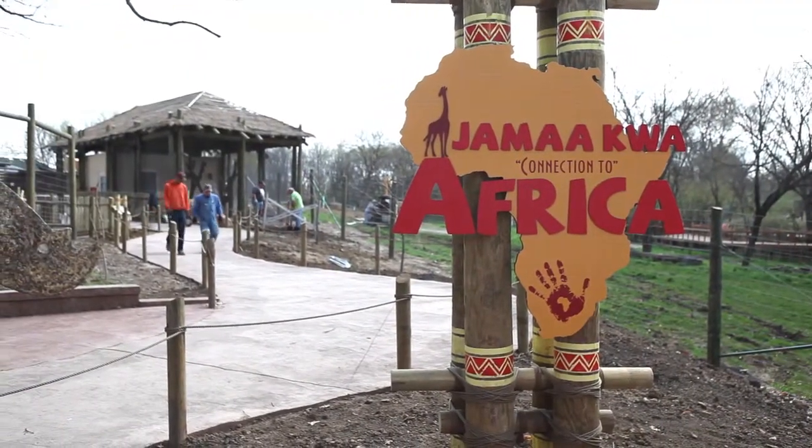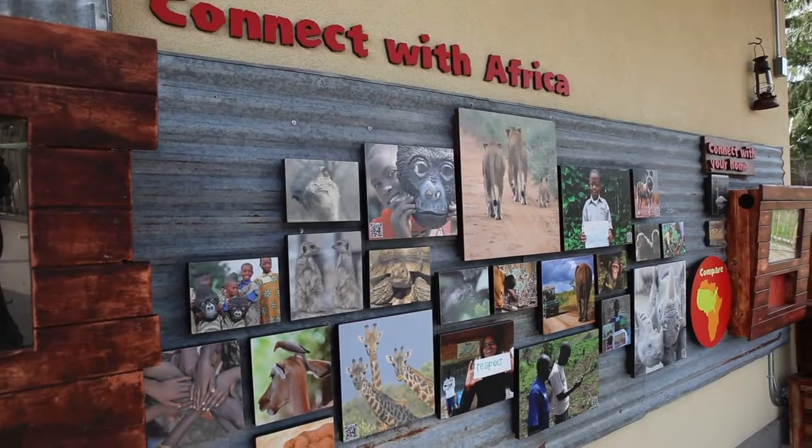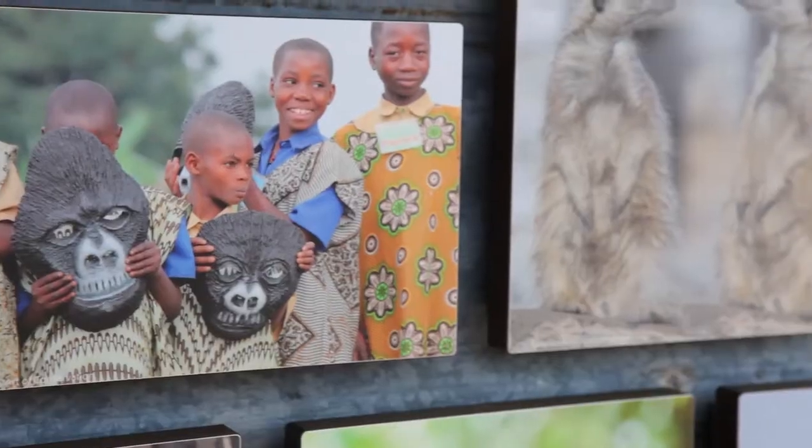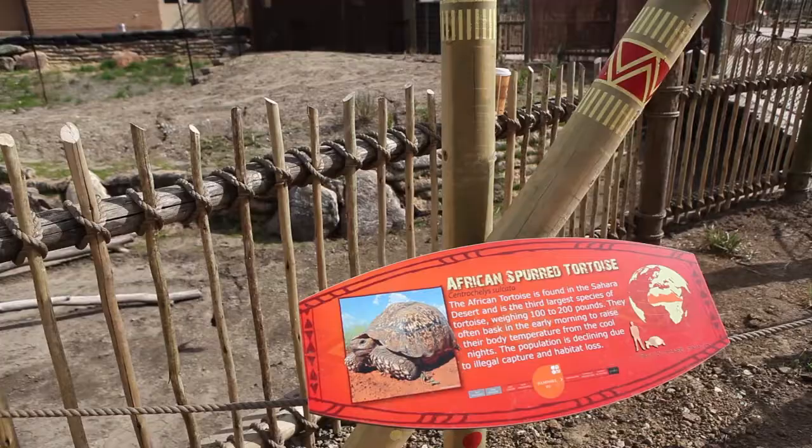We're standing here in our new Africa exhibit. It's called Jamaquah Africa, which means connection to Africa. We hope that visitors to the zoo this year will feel a connection to Africa after seeing the new exhibit.